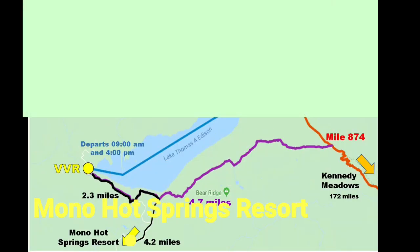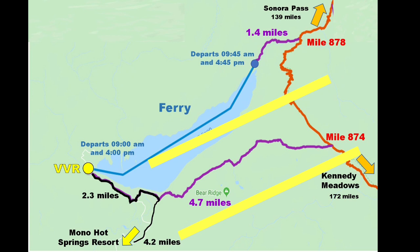The Mono Hot Springs Resort is accessed via the Bear Ridge Trail as per the VVR access, but once on the road it is 4.2 miles down the road to the resort.